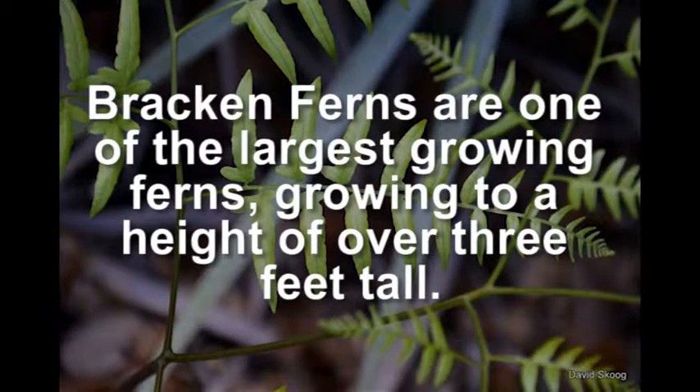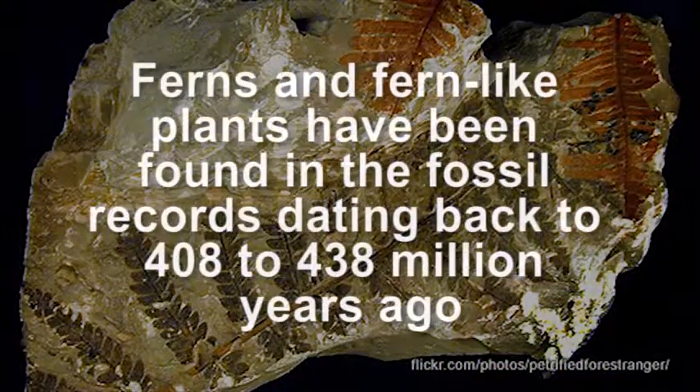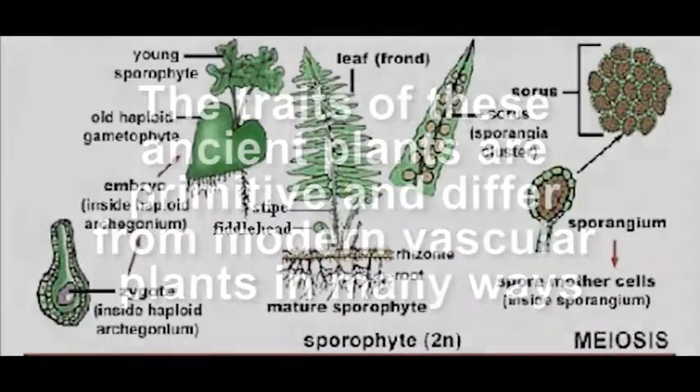Bracken ferns are one of the largest growing ferns, growing to a height of over three feet tall. Ferns and fern-like plants have been found in the fossil records dating back to 408 to 438 million years ago. The traits of these ancient plants are primitive and differ from modern vascular plants in many ways.